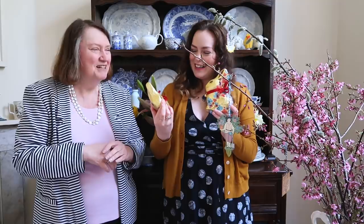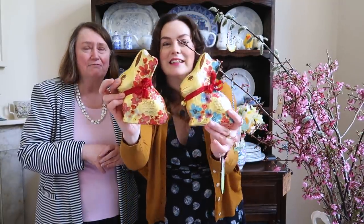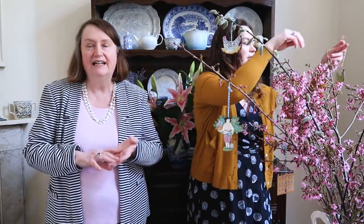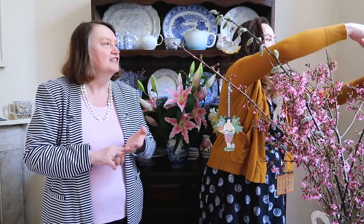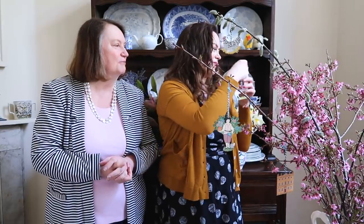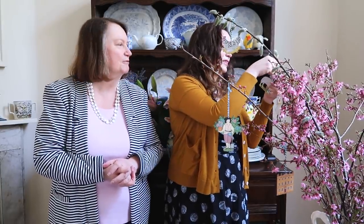It wouldn't be Easter without a Lindt bunny. We do love them — I love the little floral ones, they're so pretty. It's going to be hard to resist those! But it was very hard at that point to buy hot cross buns. I remember we drove all the way to Lyon because there was a Marks and Spencer's there in those days to buy our hot cross buns for Good Friday. We eat them on Good Friday — I'm not one for having them all year round. We like to save them as an Easter treat.